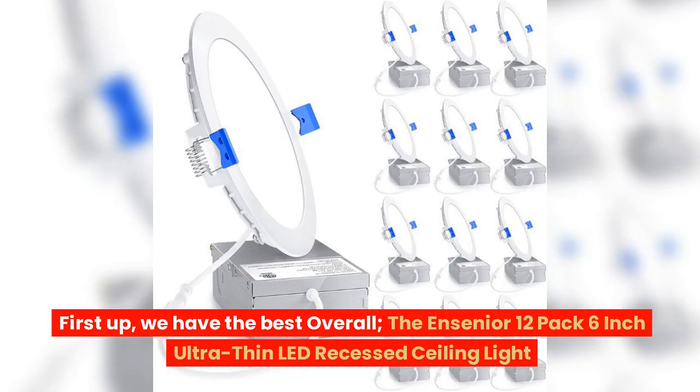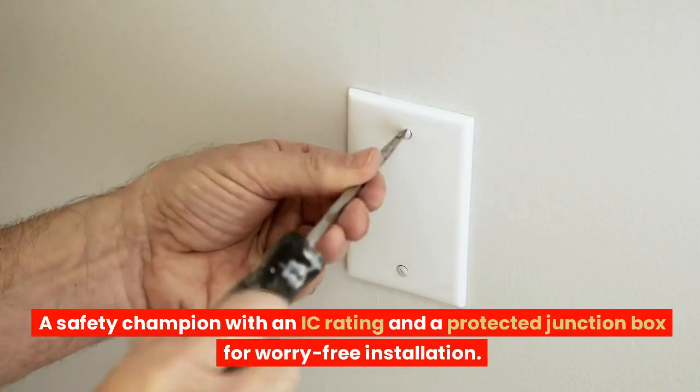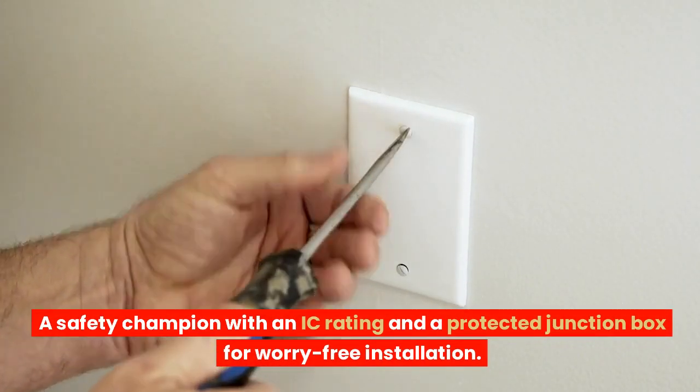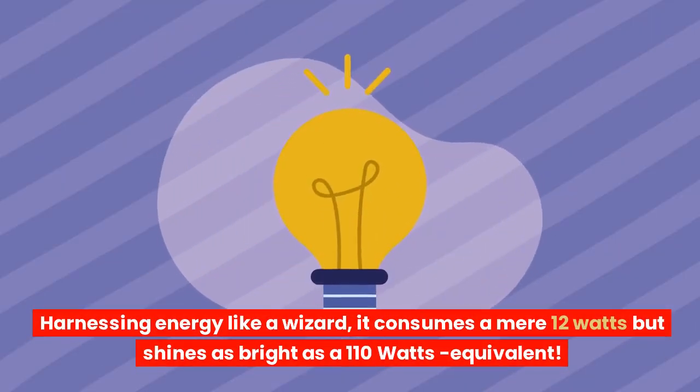First up, we have the best overall: the Nsenior 12-pack 6-inch ultra-thin LED recessed ceiling light. A safety champion with an IC rating and a protected junction box for worry-free installation. Harnessing energy like a wizard, it consumes a mere 12 watts but shines as bright as a 110-watt equivalent.